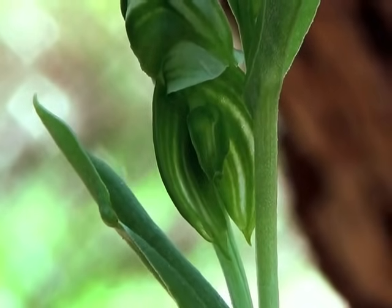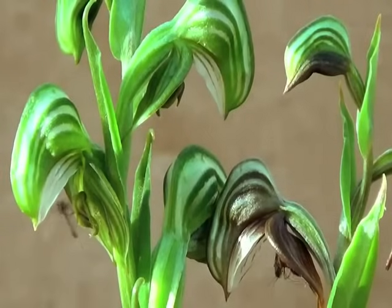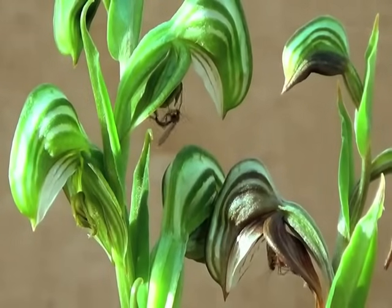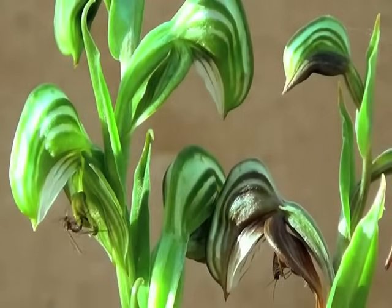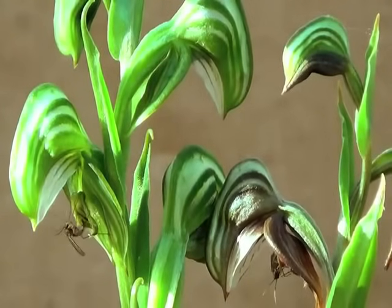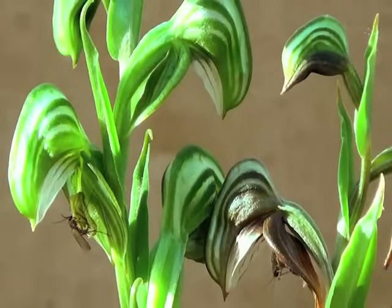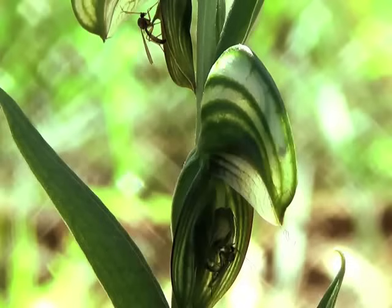It's attracted by the pheromones emanating from this orchid, Pterostylis sanguinea, in particular from the lower petal, also called the labellum. The orchid flowers in winter, and it's widespread throughout Southwestern Australia, Western Australia and Tasmania.